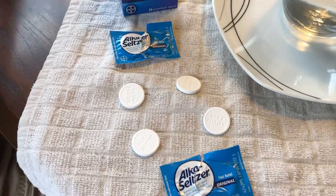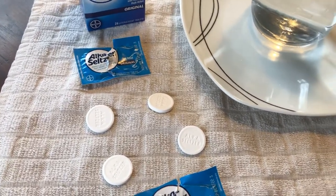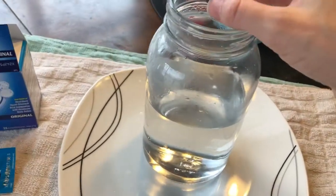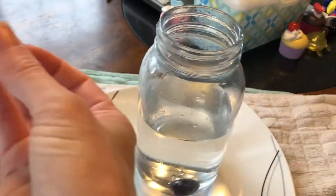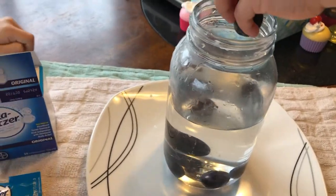It technically says to use one, but we're going to use up to four to see the effect. All right, we're going to put grapes in. Go ahead and put the grapes one by one, because I don't think you're going to scoop them — they're going to fall out. One by one.